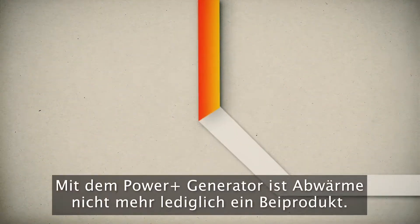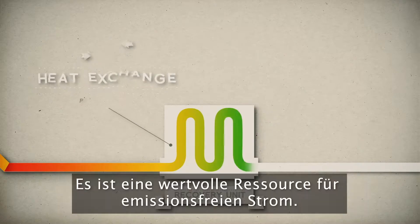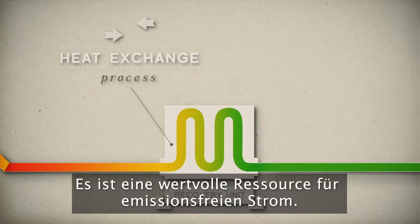With the Power Plus generator, waste heat is no longer just a byproduct — it is a valuable resource for emission-free electricity.